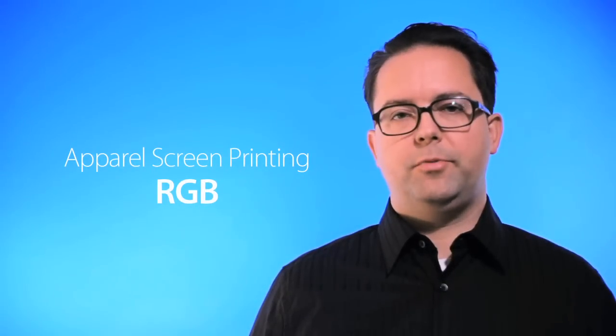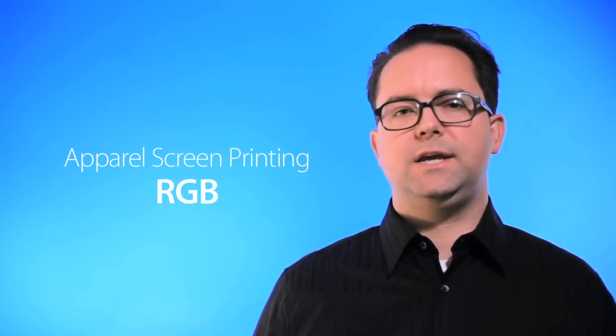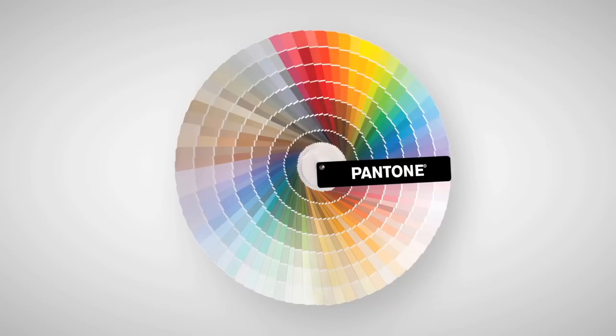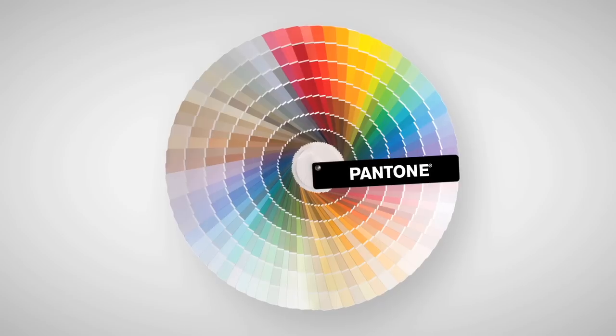RGB works perfect for apparel printing. We accept files in this color mode for screen printing because we take each color from your design and match it to a specific Pantone spot ink. The Pantone color system has around 2,500 different colors, which allows us to produce even the most complex designs.